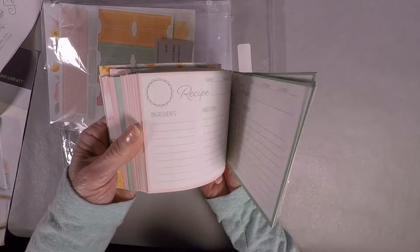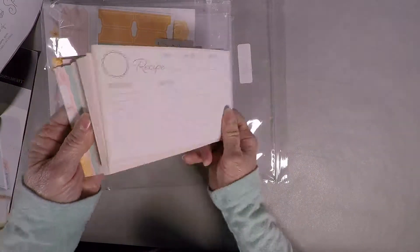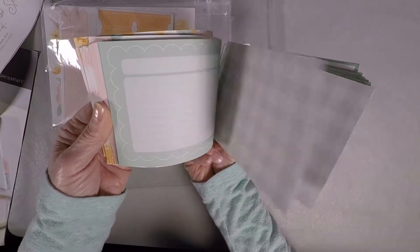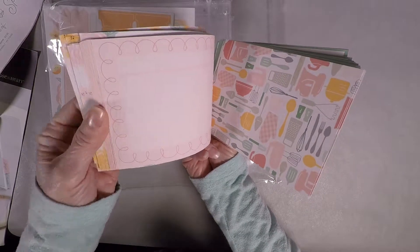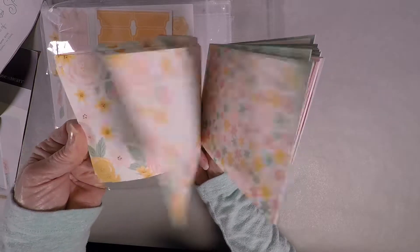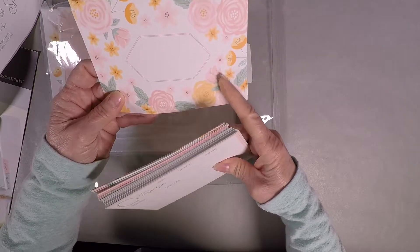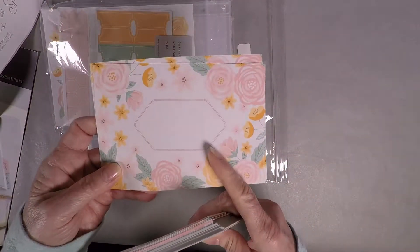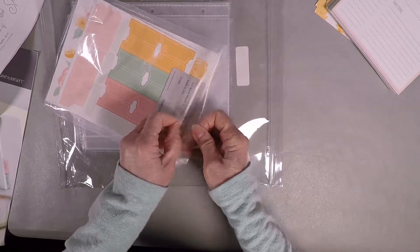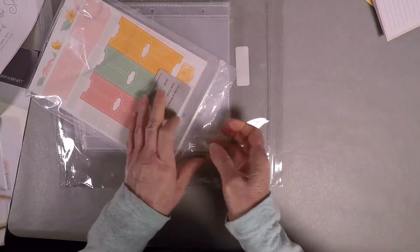The recipe cards are pink and green — pink on one side, green on the other. You have a little place to put a stamp. Here are your overflow cards, and of course the backs are adorable. And here are some title cards for, say, cookie recipes or whatever section you're starting. So those are the recipe cards — I'll just put those over there.